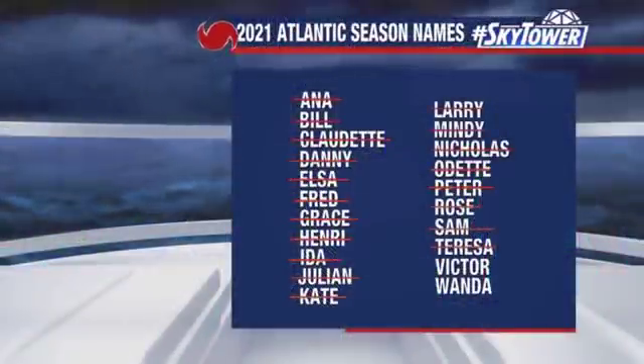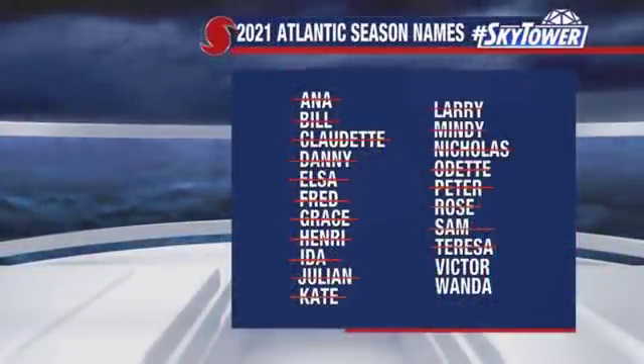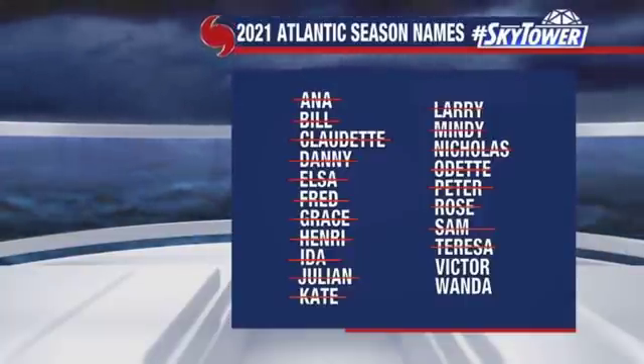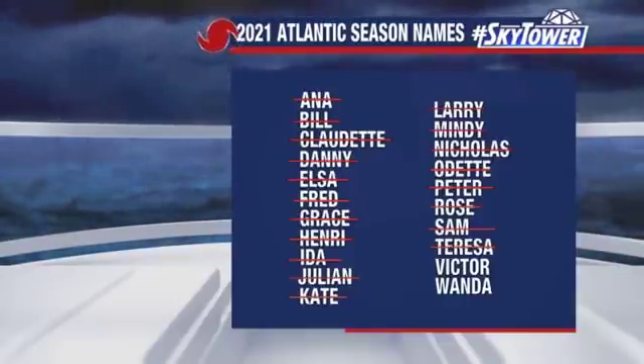Hey folks, thanks for checking in with us here at MyFoxHurricane.com. I'm meteorologist Tyler Elias and hope you're having a good weekend. It has been busy in the tropics for the last couple of days. We had a brief subtropical storm, Teresa, that is now long gone. So we're just rolling through the names here — just a couple left on the 2021 list: Victor and Wanda.